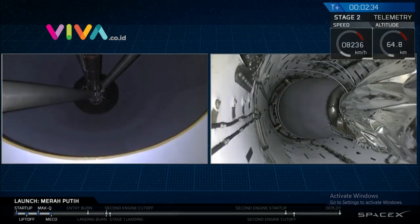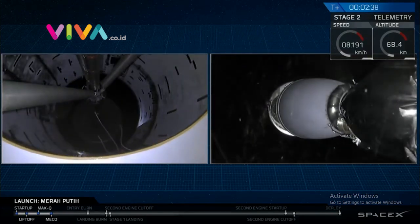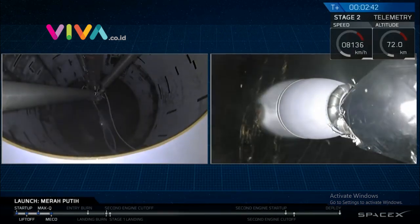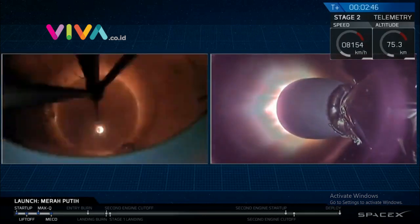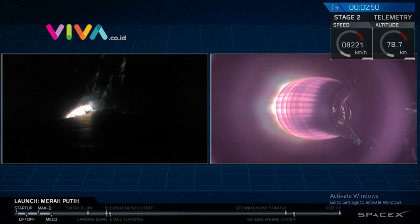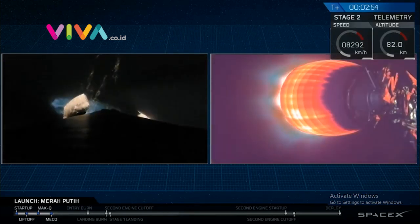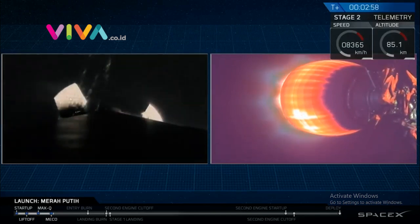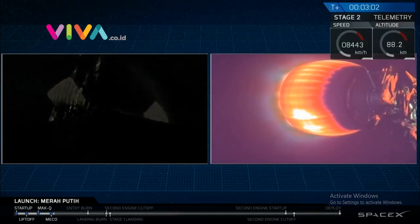Set shutdown. MECO. Stage separation confirmed. And as you can hear by the applause and see on your screen, we've had a successful stage separation and ignition of that second stage MVAC engine.